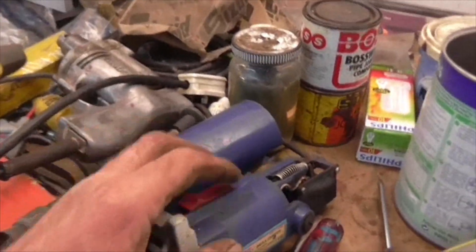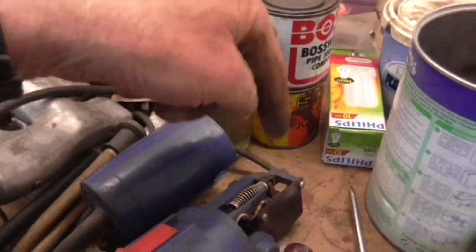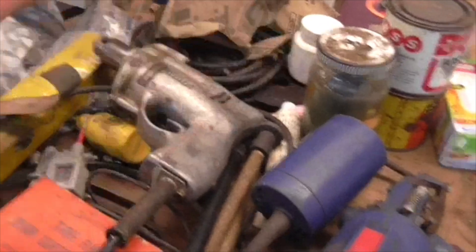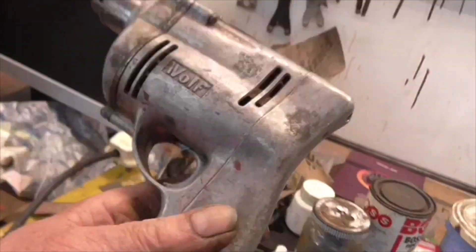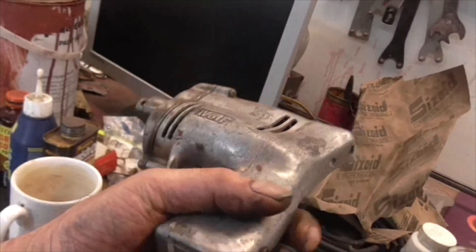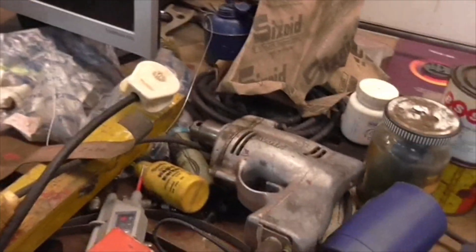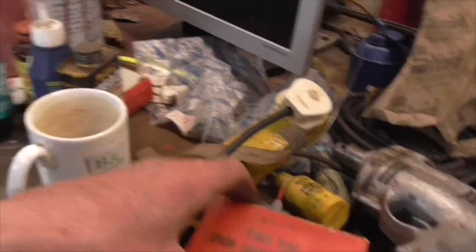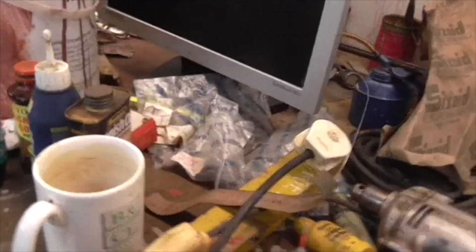Unfortunately this little angle grinder seems to be buggered, but it may be because the spring that connects to the brush has snapped. This is the one I was talking about - the little Wolf. My dad had one of those when he was working as an electrician in Bradford in the fifties, so you can tell how old that is. Three flint spark lighter renewals - I've got several of those.